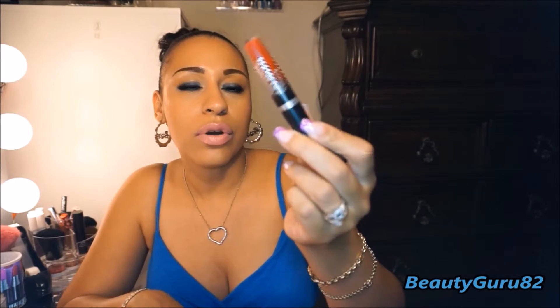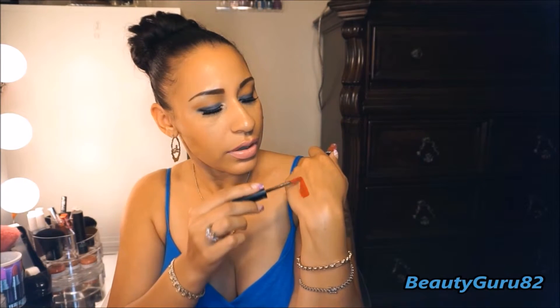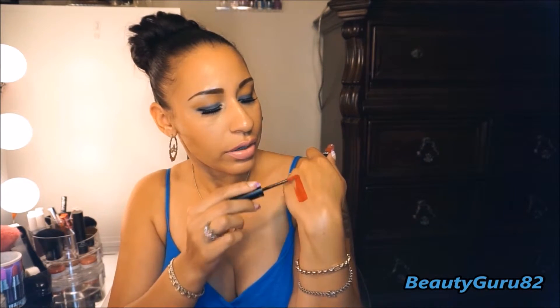The next one is by Rimmel. These are the Show-Off Lip Velvet lip glosses. This is a matte one and this is in the shade Burning Lava. And this is just a vibrant red — I love that, it's so pretty.